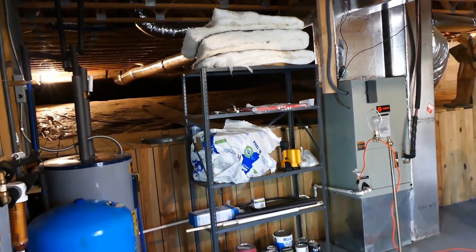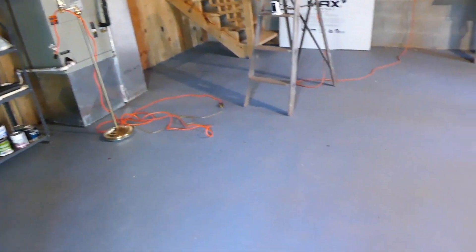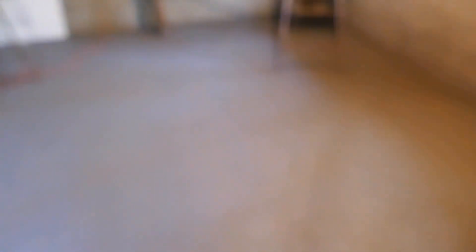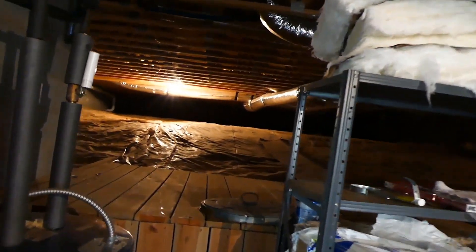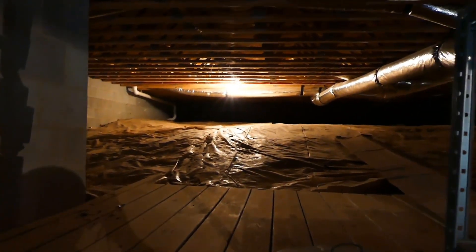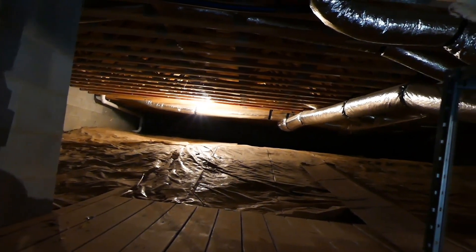Here's a quick shot of the crawl space and partial basement. You could have a nice workshop down here too because there's plenty of room. Notice that vapor barrier going under the house — this is one of the driest crawl spaces I've seen. That's excellent work the way it's done.